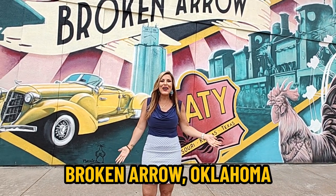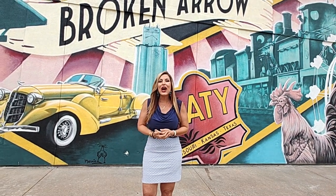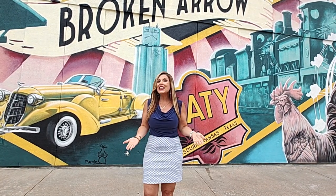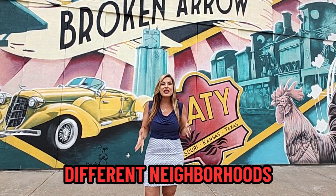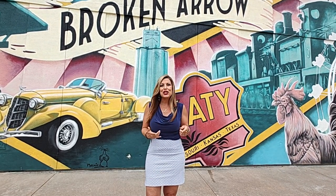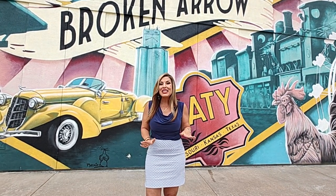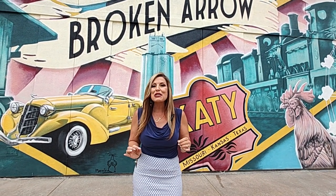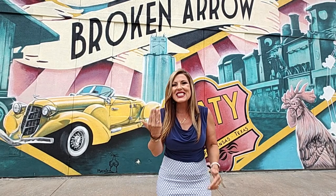So you're thinking about moving to Broken Arrow, Oklahoma. Well, in this video, we are going to take you around the Rose District and then go to some different neighborhoods and show you some different price points of homes that may fit your budget. And if you stick around until the end, we're going to show you one of the best kept secrets in the Rose District. You don't want to miss this.